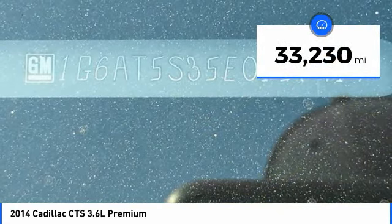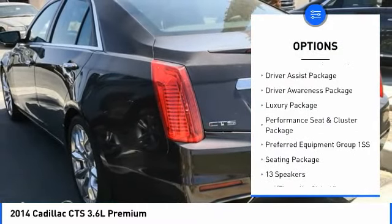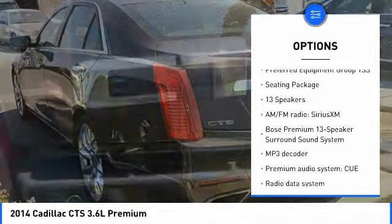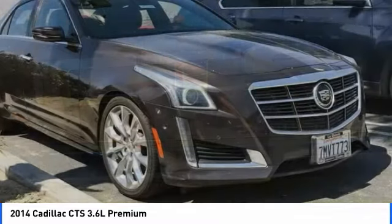This vehicle has less than 35,000 miles. Here are some of this vehicle's great options: power passenger seat, traction control, navigation system, dual airbags, leather-wrapped steering wheel, air conditioning, heated rear seats, power steering, alloy wheels, and four-wheel disc brakes.